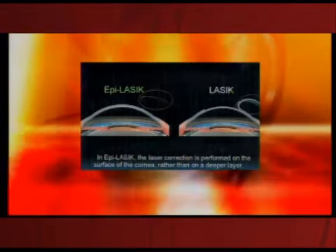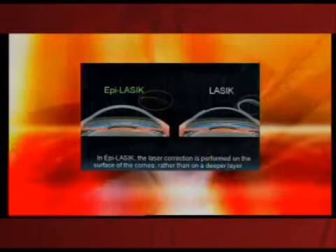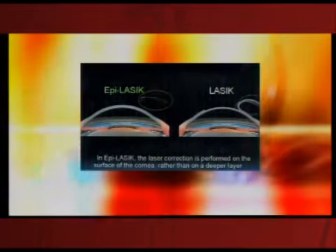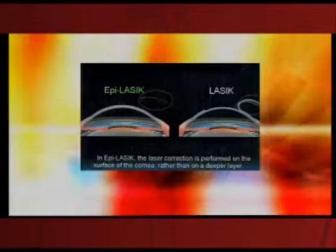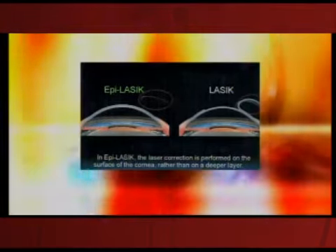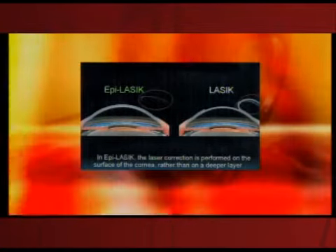So this new procedure is called EpiLASIK. It's called EpiLASIK because all we do is take off the epithelium. LASIK is on the right and you can see the flap folded back. EpiLASIK is on the left, and you see there's no flap there. The procedure is safer because there's no cutting, safer in the long run because there's no risk of the flap being dislodged. It causes less dry eye, a better quality of vision, is non-painful, and it's a wonderful procedure.